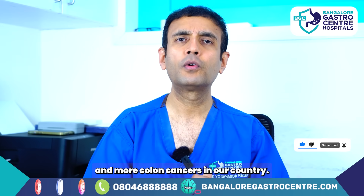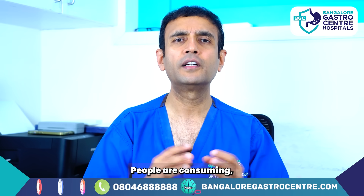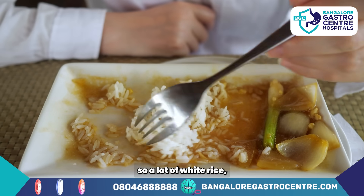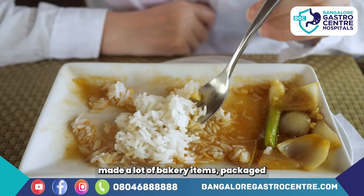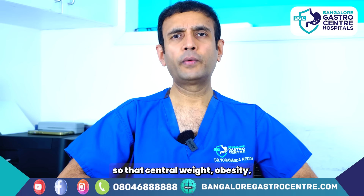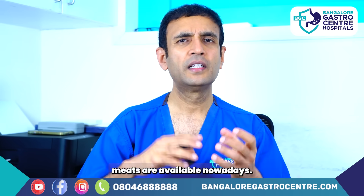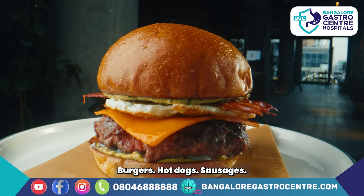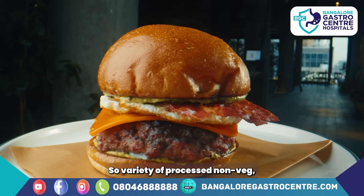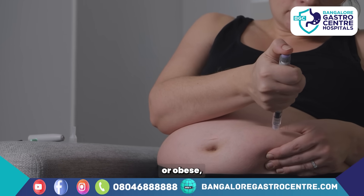We are seeing more and more colon cancers because of changes in lifestyle. There is a lot of low-fiber diet — people are consuming mostly carbs: white rice, refined flour, maida, bakery items, and packaged snacks. Weight is increasing — central obesity. There is heavy indulgence in non-vegetarian foods, especially red meat, and also processed meats like chicken nuggets, burgers, hot dogs, and sausages — processed non-veg which is even more dangerous.